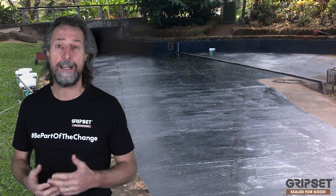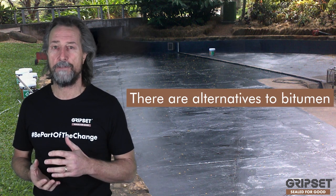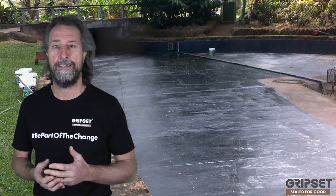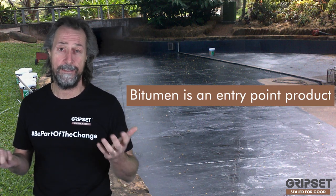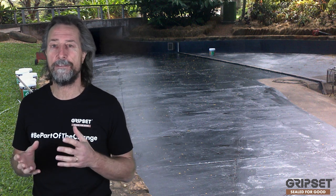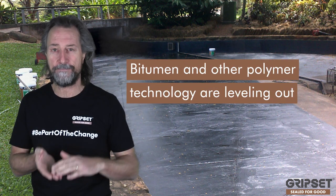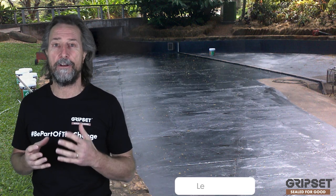But is bitumen outdated? There's a lot of polymer technology now coming to market that's offering an alternative to bitumen. Bitumen alternatives have always been there, but the difference has always been cost. Bitumen is what we call that entry-point product — the go-to, it sticks to everything. But now the cost of bitumen is catching up with polymer technology.